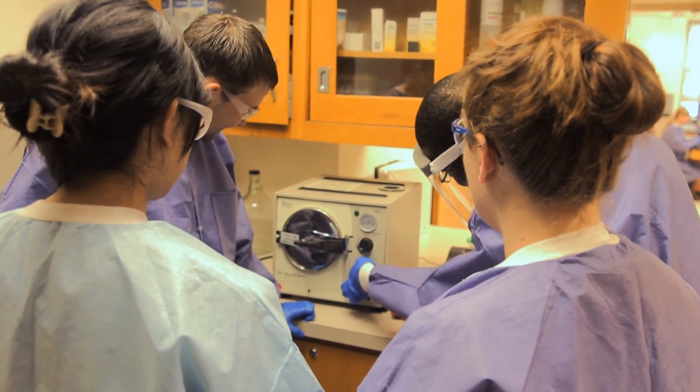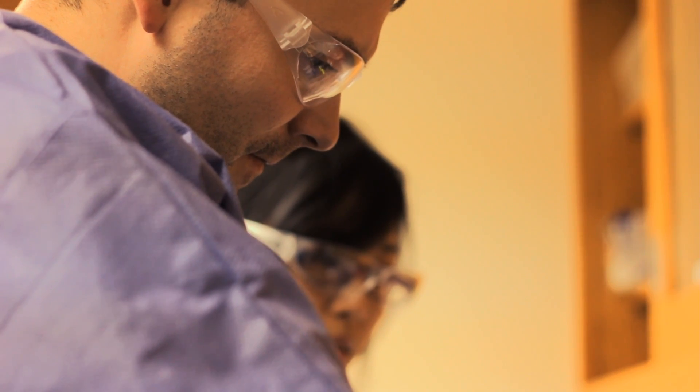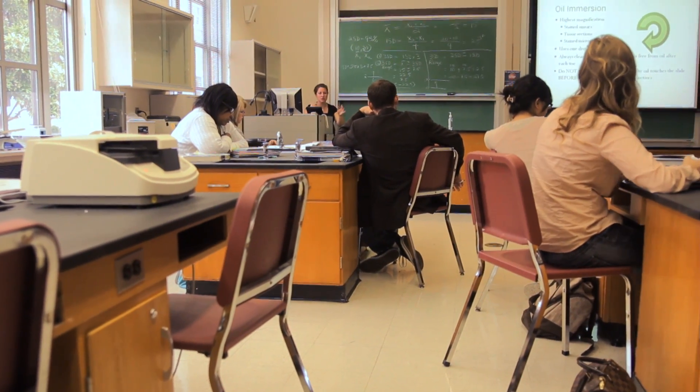The way the program is set up is that one class comes in every fall, so they'll be staying with the same people that they came in with, and I encourage them to be a family because when you work in the lab, you're there hours upon hours. This is your school family where you're learning about each other, you're learning about the program, but you're also going to be graduating together.